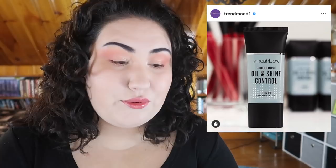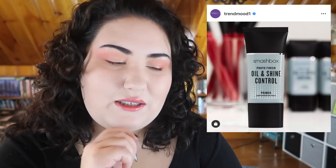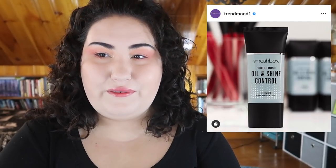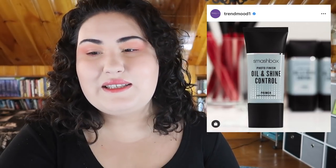Smashbox just dropped a new primer — their regular Photo Finish primer but now with oil and shine control. The original Smashbox primer was a decent silicone-based primer, but I thought it was a bit expensive for what it was. My go-to primers recently have all been from Cover Effects. I'm interested because it's summer and I've got shine to control, but I know their primers are pretty expensive and I still have other Cover Effects primers to work through, so I probably won't pick this up.